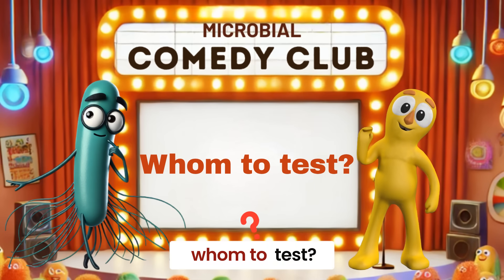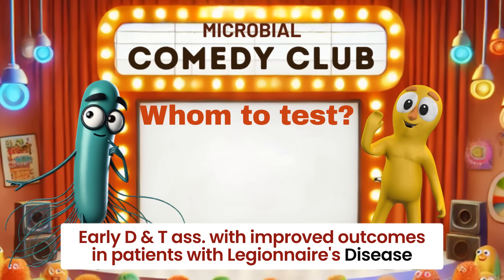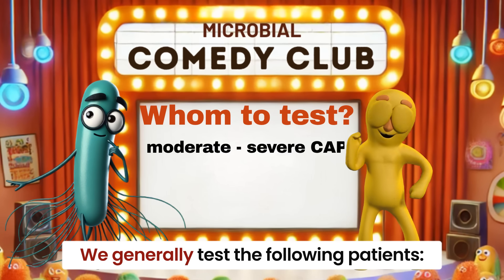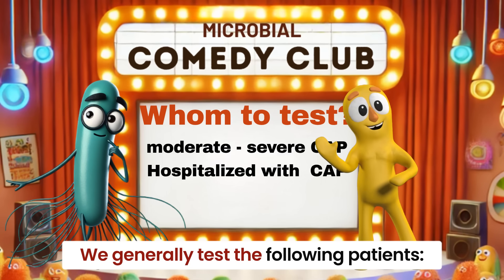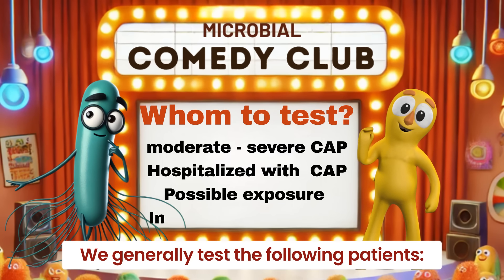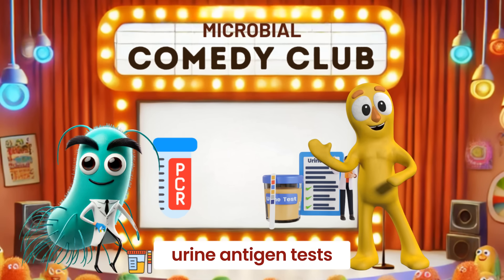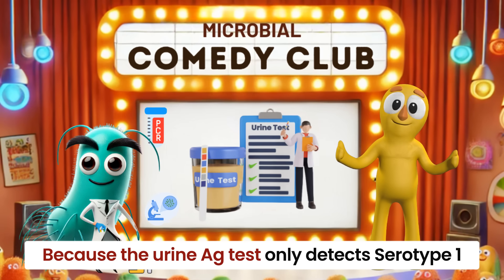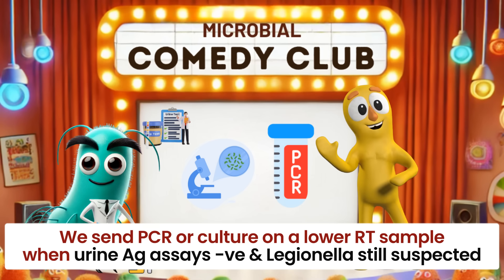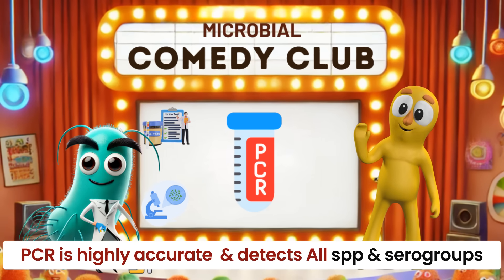Whom to test? Because early diagnosis and administration of appropriate antimicrobial therapy are associated with improved outcomes in patients with Legionnaire's disease, we generally test the following patients: all patients with moderate to severe community-acquired pneumonia, those hospitalized with community-acquired pneumonia, any patient with community-acquired or nosocomial pneumonia with possible Legionella exposure, and immunocompromised patients. The main testing options include PCR, urine antigen tests, and culture. Because the urine antigen test only detects Legionella pneumophila serotype 1, we generally send PCR or culture on a lower respiratory tract sample when urine antigen assays are negative and Legionella infection is still suspected. PCR has high diagnostic accuracy and detects all Legionella species and serogroups.